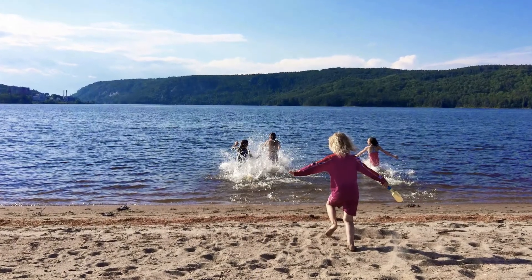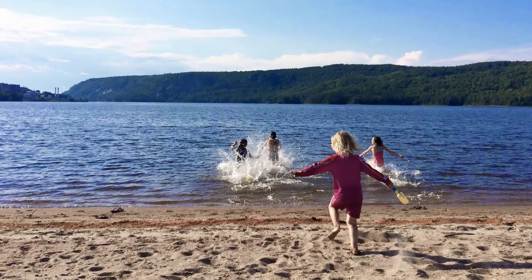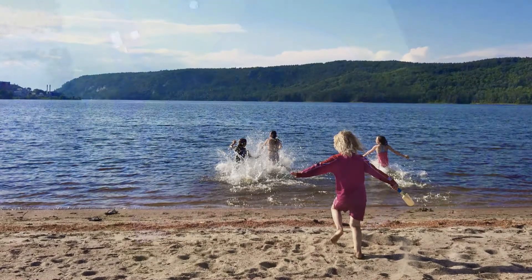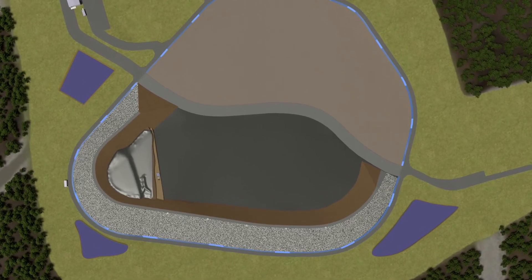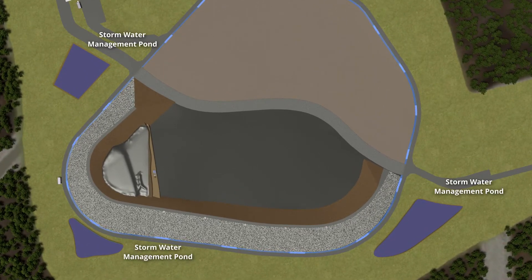The raindrop will be purified so that the Ottawa River remains completely safe. Water that does not come into contact with the waste will be pumped to one of the stormwater management ponds.